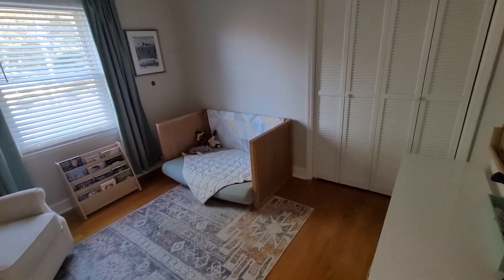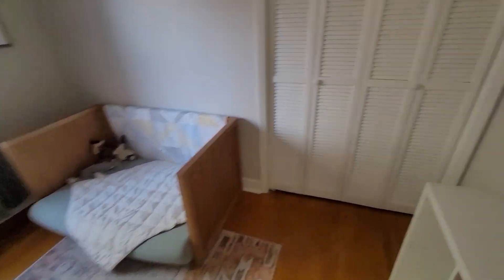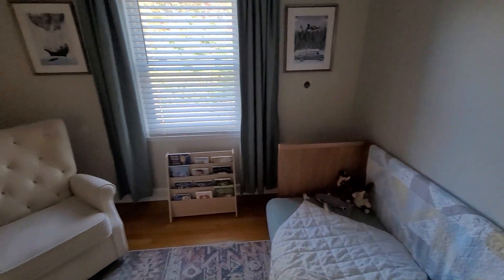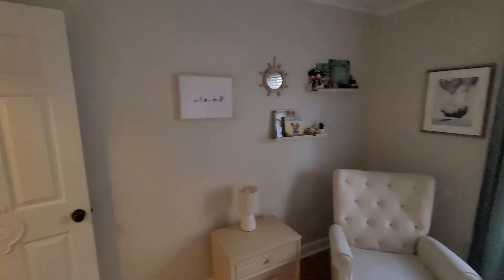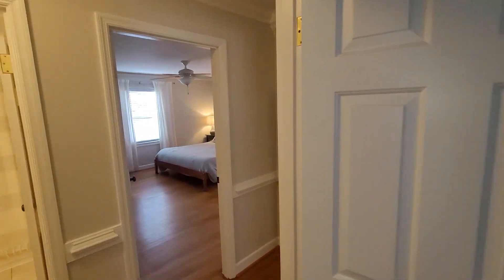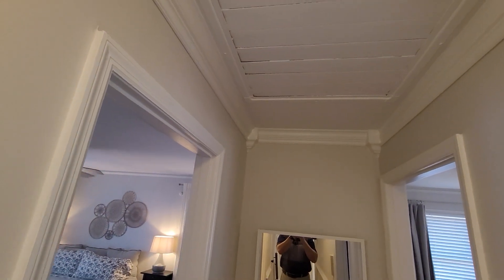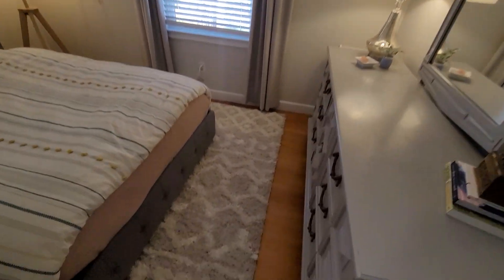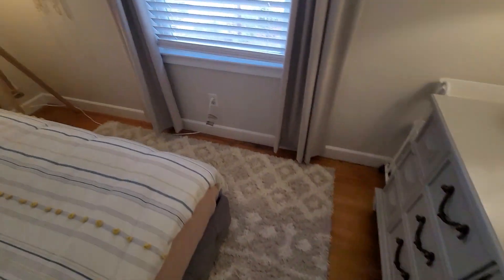Bedroom number one — there's closet space. Looks like everything's been repainted and updated recently. It does have an attic fan but it looks like it's probably painted shut. Bedroom number two — once again, real hardwood floors.